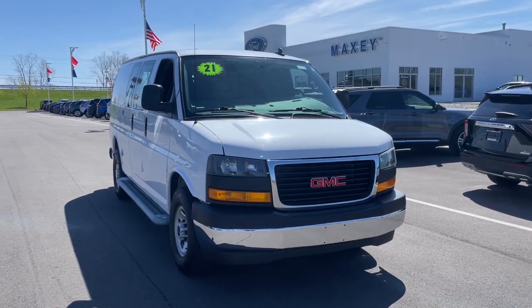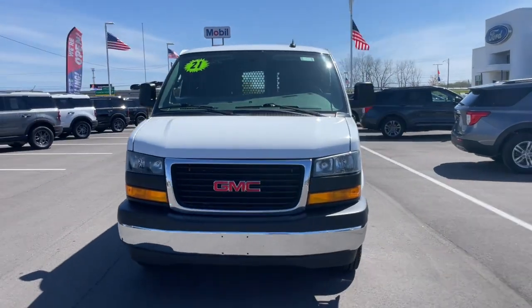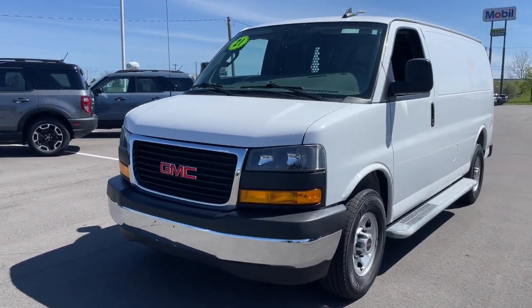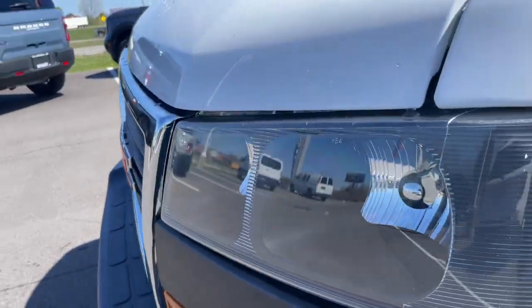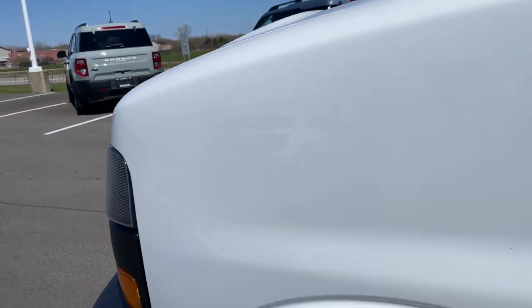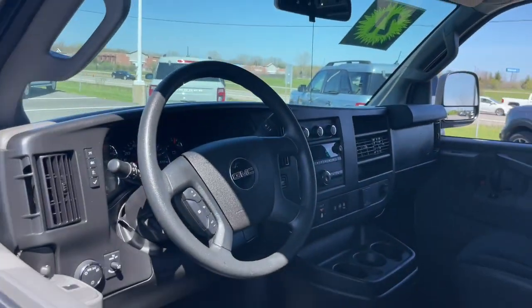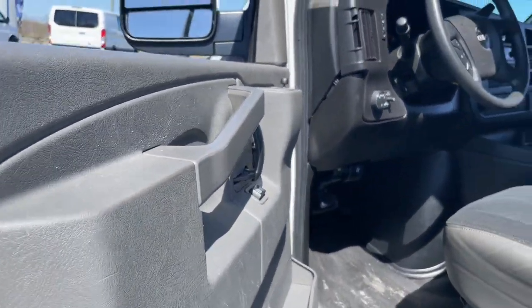Get into a 2021 GMC Savana with less than 45,000 miles on the odometer. This vehicle stands out from the rest — tackle the job efficiently with this super durable Savana. Tried and true, it offers straightforward utility at a remarkable value, whether you're moving cargo or passengers. It has everything you need and nothing you don't.